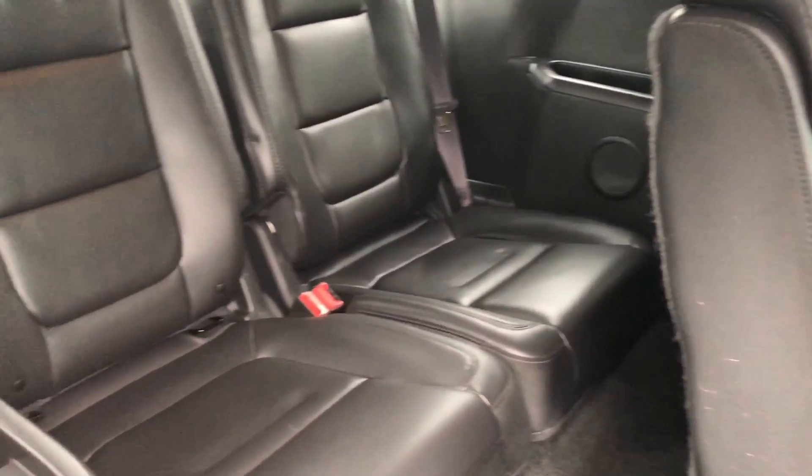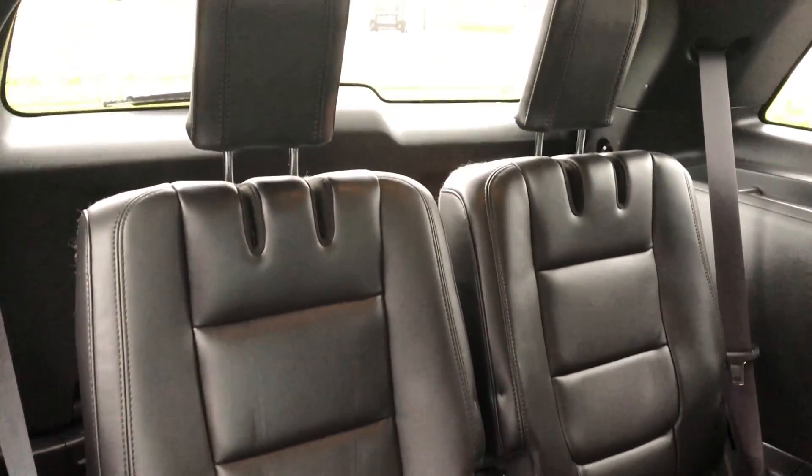And they have a ton of room. It has three rows in it as well, so it's plenty of room for the family.